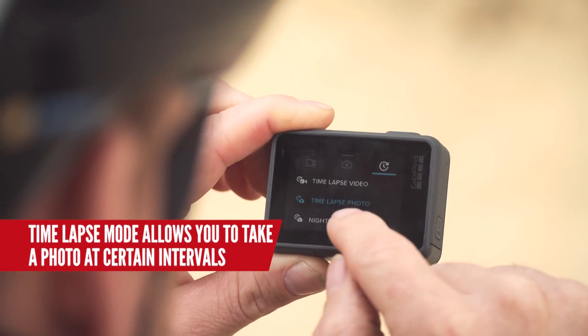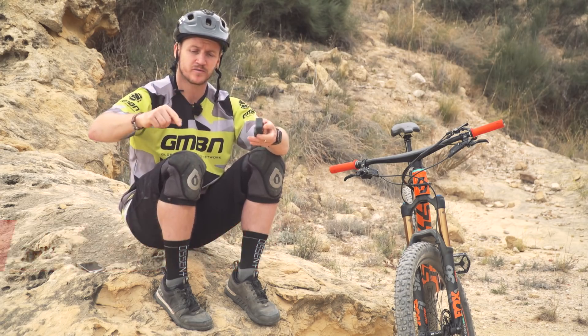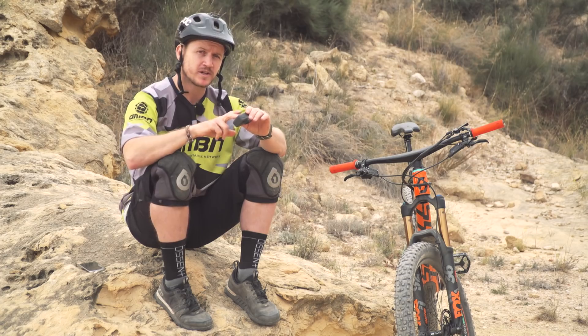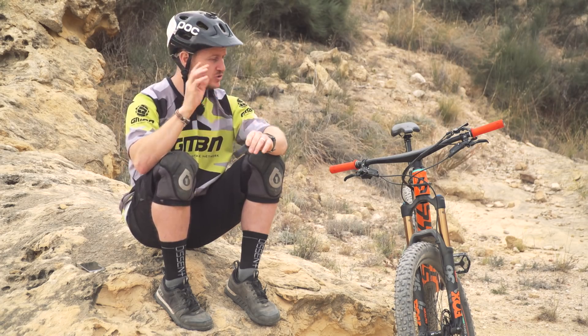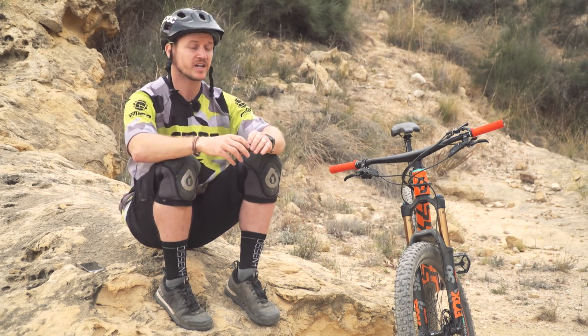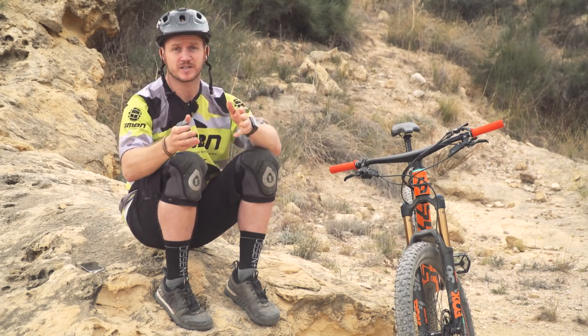By using time-lapse mode at 0.5 seconds, that means every 0.5 seconds a photo is taken. So just before you're about to drop into the trail, select the right setting, hit record, drop in, let it do its thing, get to the end, press stop — and then it comes up with like 100 photos and you can choose from all of them. So it doesn't matter where you've been on the trail; if you've done a cool shape and you managed to capture it, you've got a perfect shot.